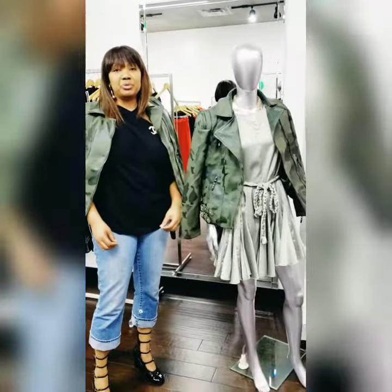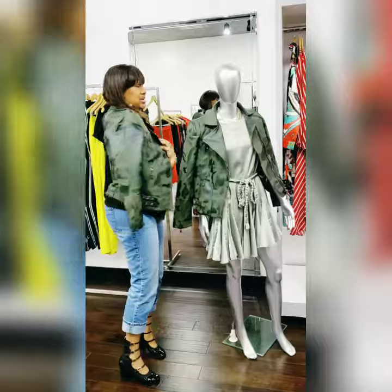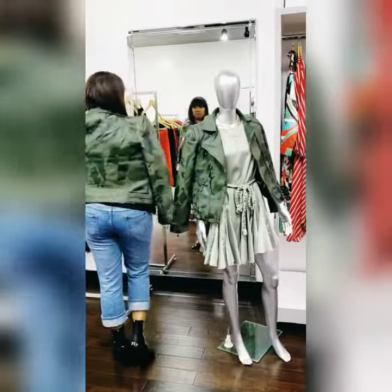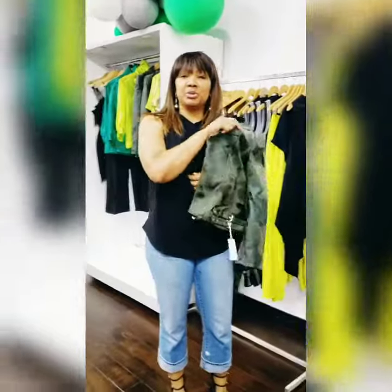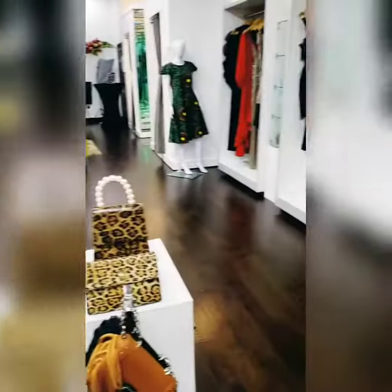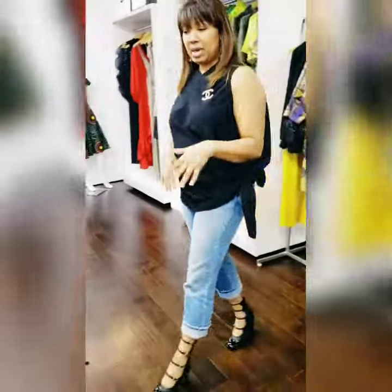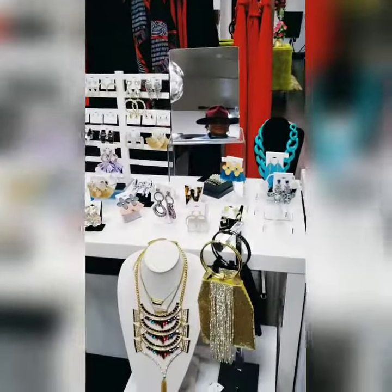So I just wanted to pop on real quickly and give you an idea of some of the cute little fall things that we have in the store. Come on by this week, see what we got. There's so many things in the store for you to check out. We have some great sales, great jewelry, as you can see. We've also gotten in our special handbags for the holiday season. Definitely get in — they're going to go fast.